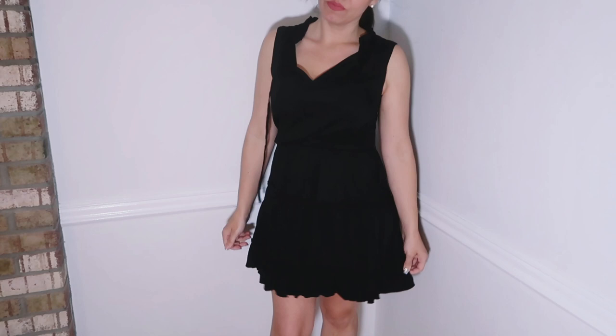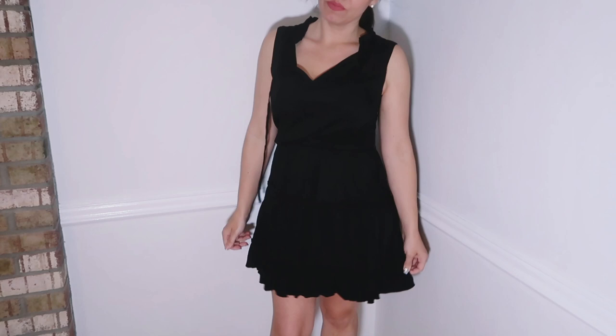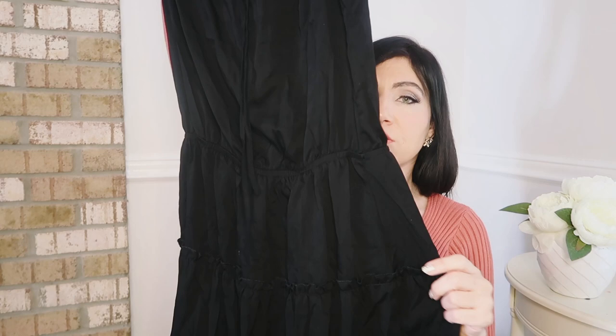You could throw a denim jacket over it for a more casual look, or really dress it up with heels, jewelry, and a clutch. It just has that material that can be dressed up or down, and it feels so good on. I think this is probably the most comfortable haul I've ever done — everything I put on felt more comfortable than the last thing.